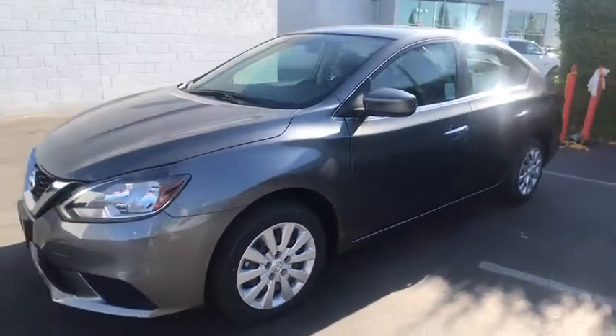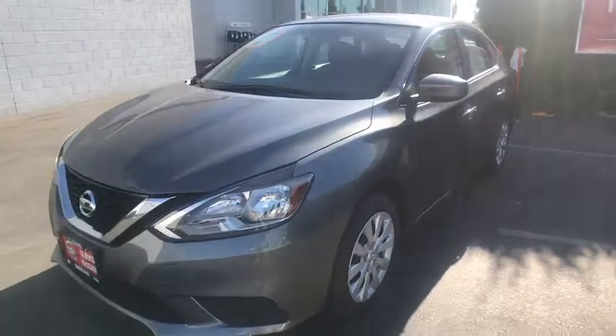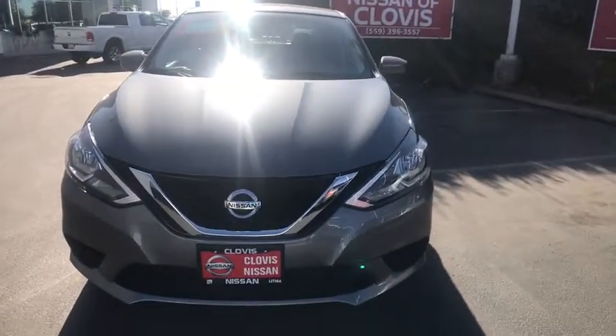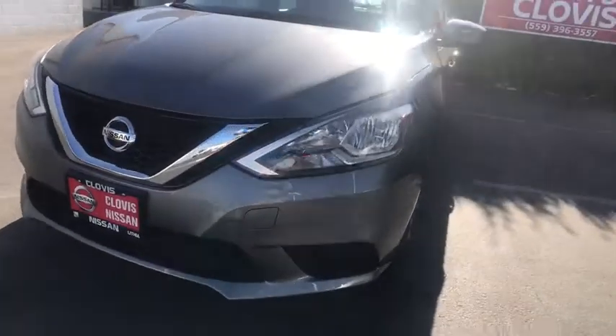CD player, bucket seats, passenger airbag, electronic stability control, MP3 player, power door locks, trip computer, child safety locks, power windows.